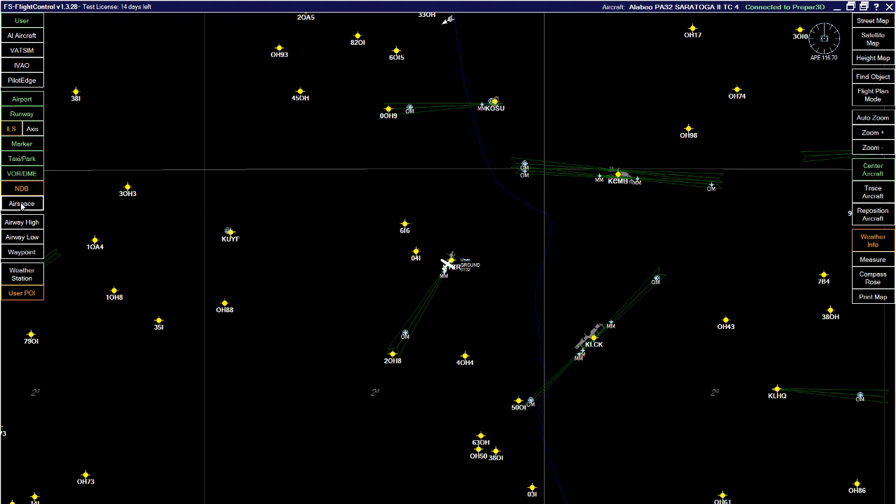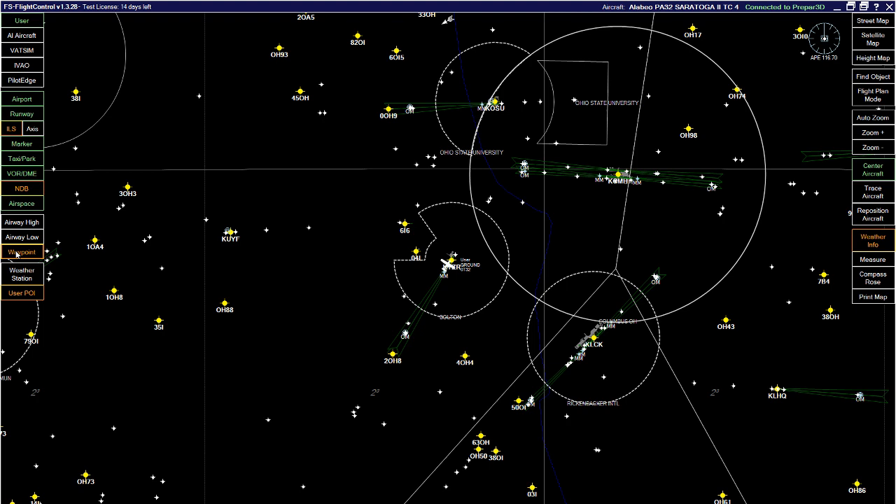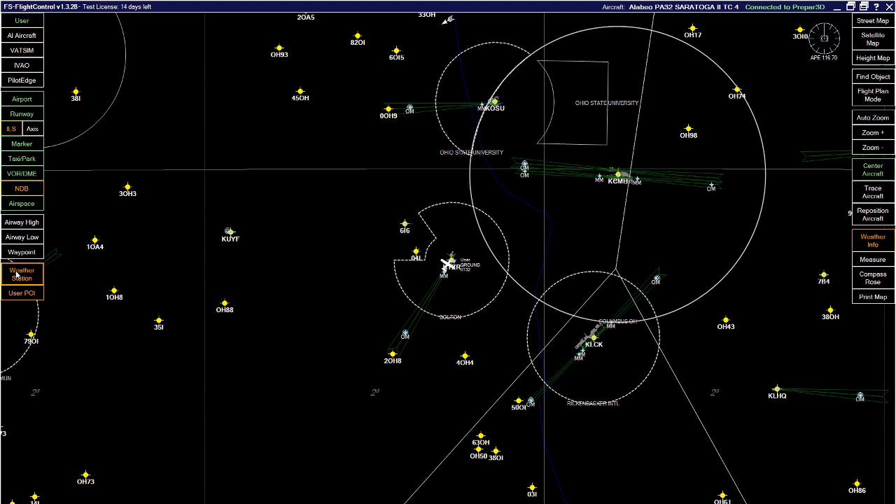You can also toggle airspace and airspace names, airways, airways low, and waypoints. As you can see, this can get messy if you have everything turned on. You also have weather stations. All of this draws out the map of where you're flying.